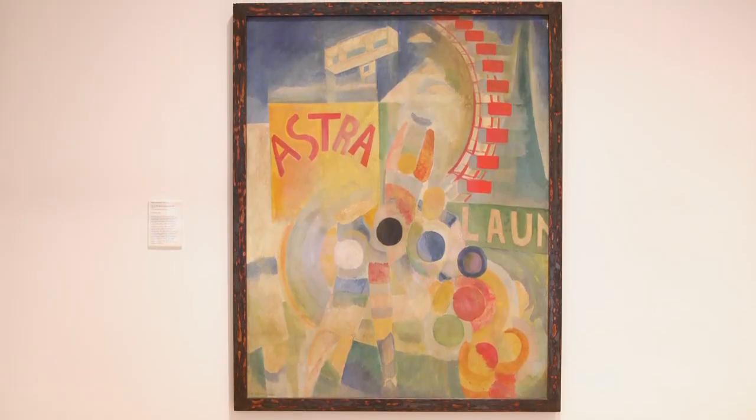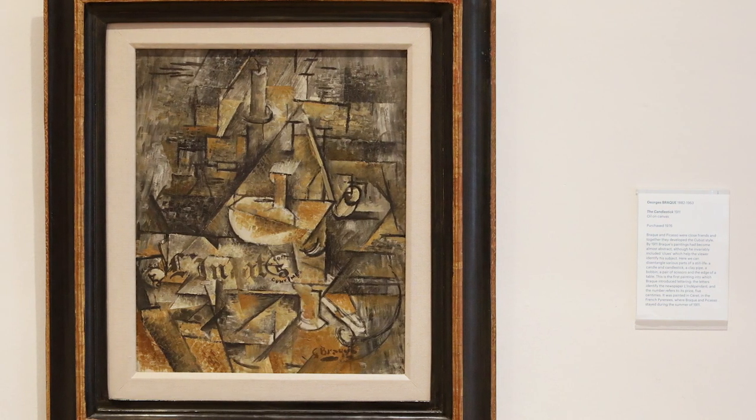For nearly 500 years we've had single-point perspective, which really involves a one-eyed person looking out of a window. It's all done with maths and you've got a fixed point.